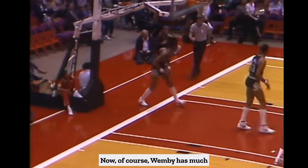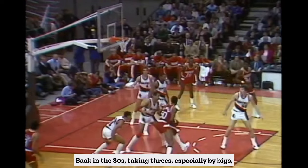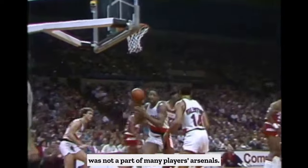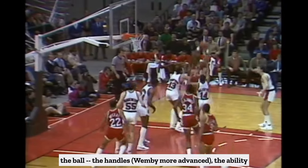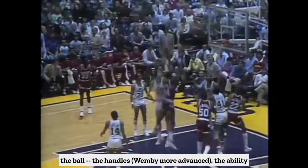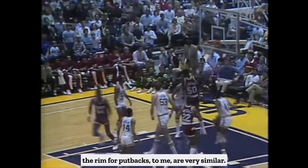Now of course, Wembe has much more range on his jumper. Back in the 80s, taking threes, especially by bigs, was not a part of many players' arsenals. But as far as the movements both on and off the ball, the handles, the ability to make shots from different angles, and the knack for tracking the ball off the rim for putbacks — to me, it's very similar.